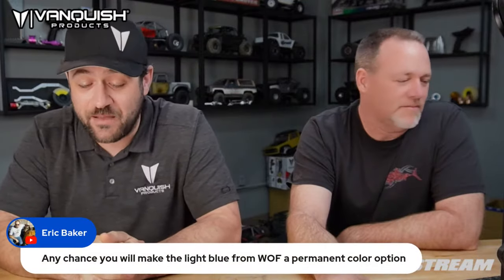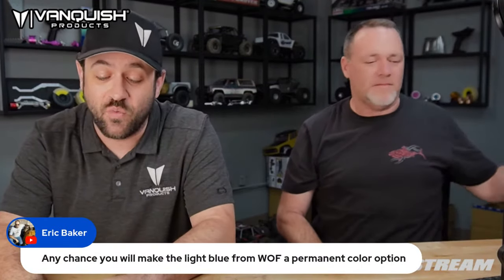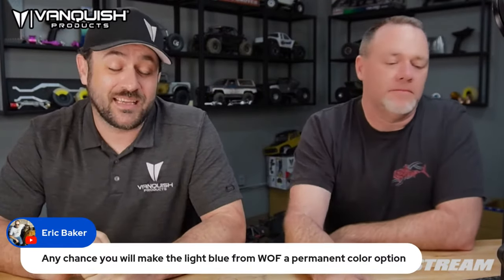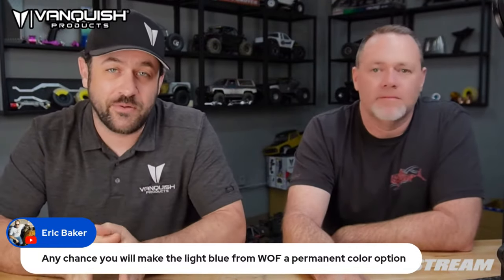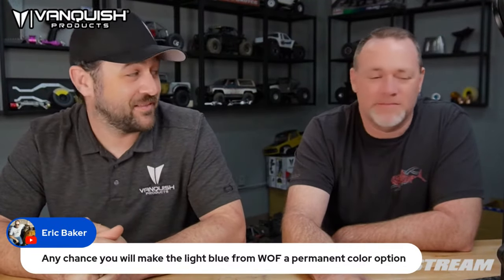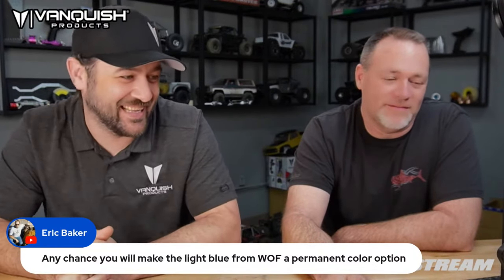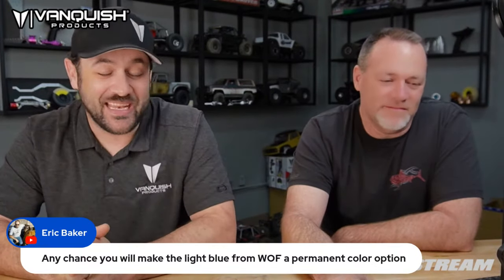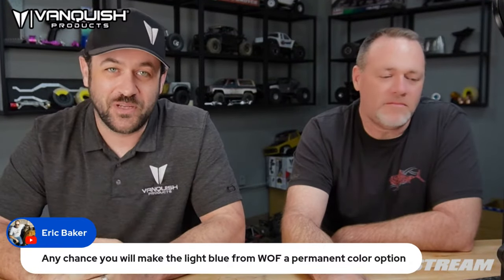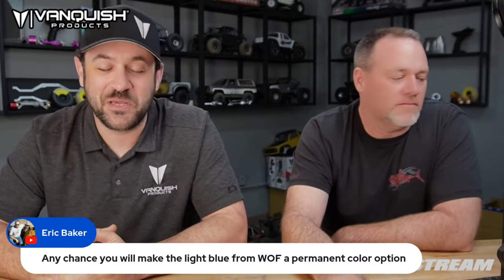Any chance you'll make light blue a permanent color option for wheels? No, that will definitely not be a permanent color option — it's way too confusing for both people and our anodizers to keep colors consistent. Blue is the worst color to anodize. The light blue was just a fun option to do. That's why the Wheels of Fortune thing is fun — we can play around with things we wouldn't do in a normal production setting.